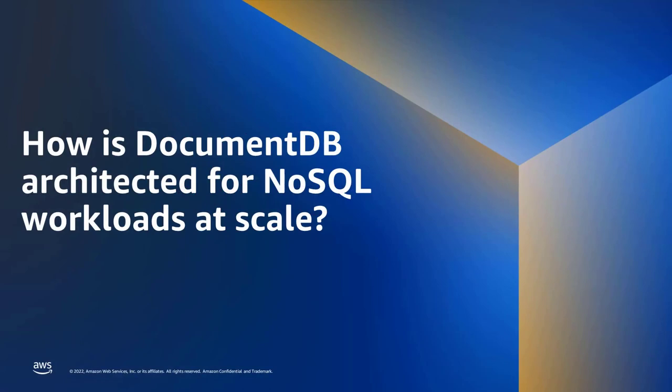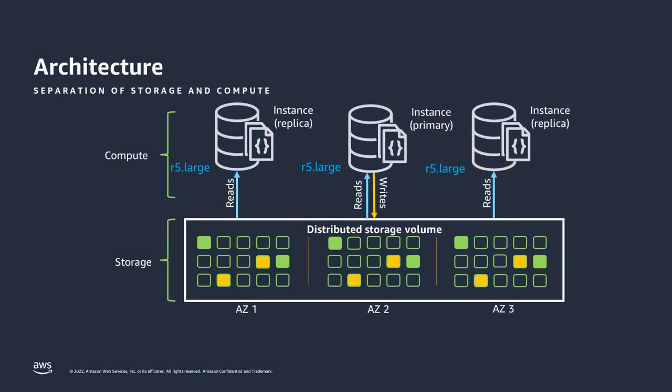How is DocumentDB architected for NoSQL workloads at scale? Sreenath, who's one of our architects, is well equipped to answer this. We have a slide here that walks through our architecture. Sreenath, why don't you take it away? Sure. In this section we're going to dive into the architecture of DocumentDB. Let's start with the question: how is DocumentDB architected for NoSQL workloads to really scale? Let's step back and do a little review on architecture.